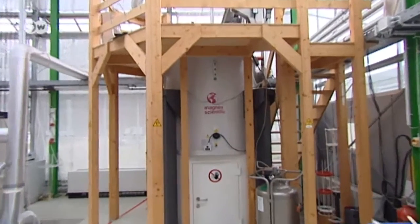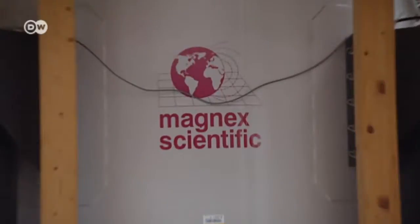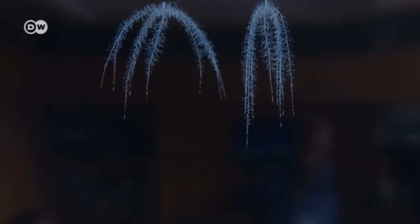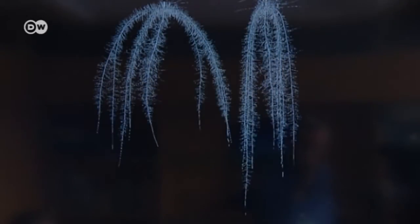An important indicator is root growth. A specially developed CT scanner shows this clearly. Energy plants need strong roots because after the harvest they have to grow back quickly.